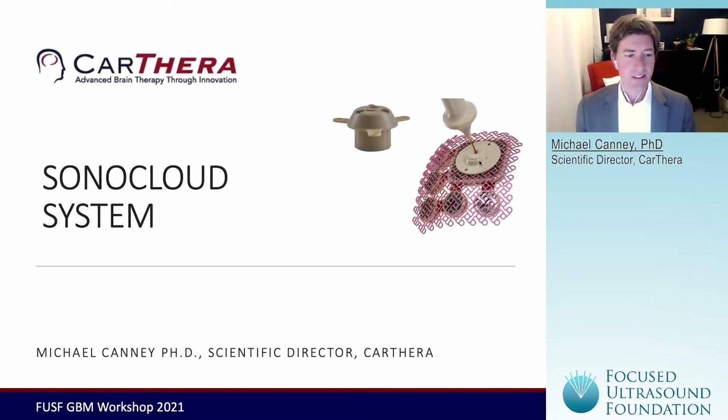Hello, everyone, and welcome to this special webinar put on by the Fuss Foundation. I'm Mike Canney, the Scientific Director of Carthera, and today I'm going to be talking about the Sonocloud system, which is an implantable ultrasound-based device that we've been developing for the past 10 years at Carthera to do temporary disruption of the blood-brain barrier.